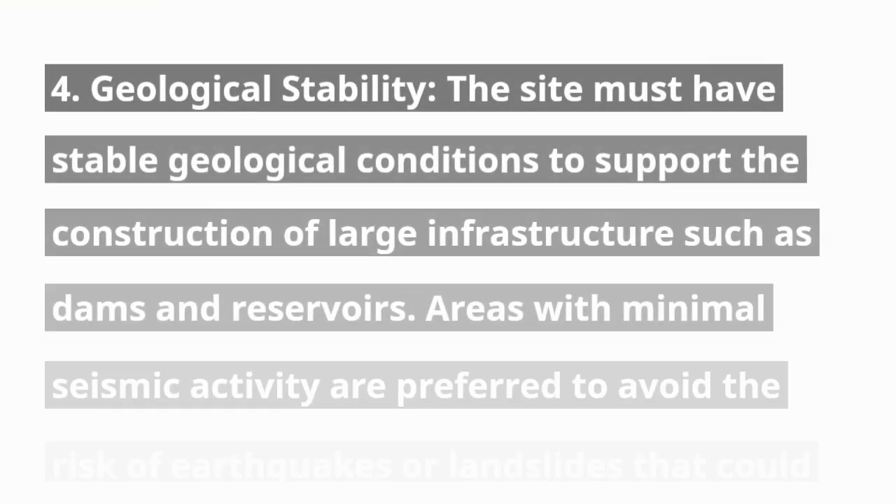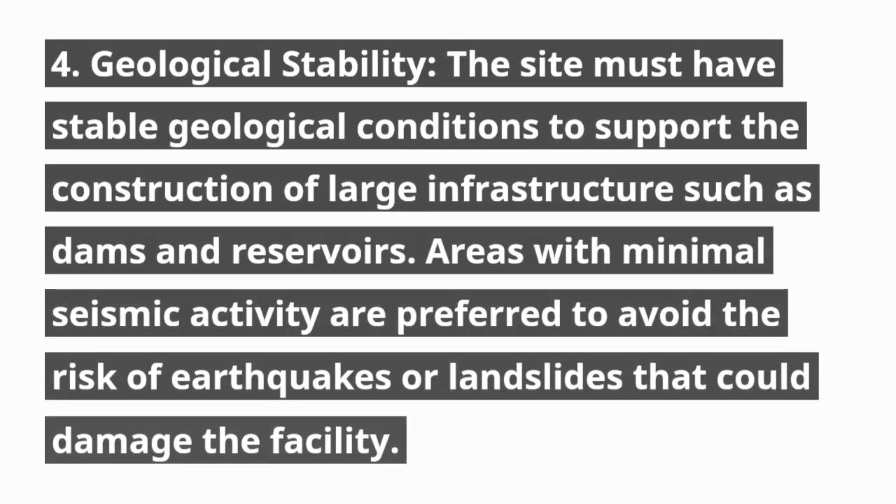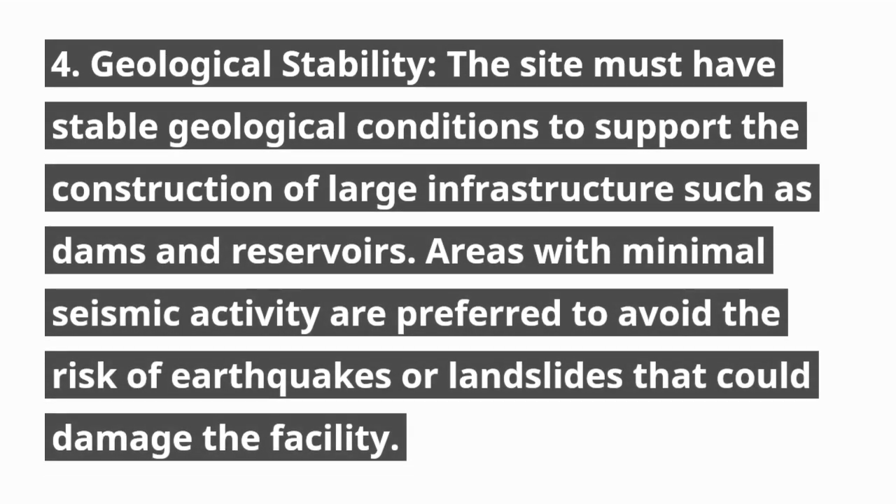4. Geological stability. The site must have stable geological conditions to support the construction of large infrastructure such as dams and reservoirs. Areas with minimal seismic activity are preferred to avoid the risk of earthquakes or landslides that could damage the facility.